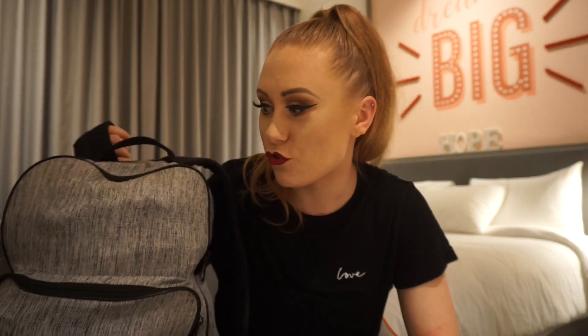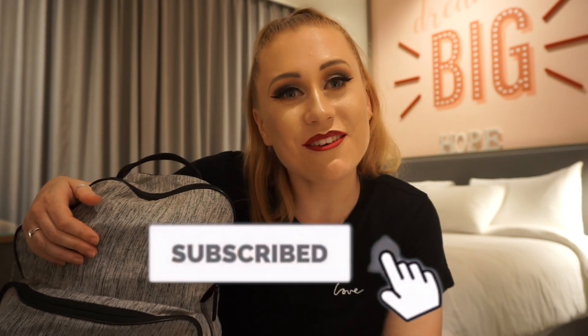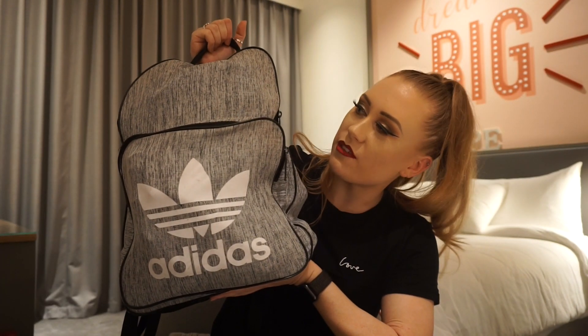Hola chicos, hi guys, welcome back to my YouTube channel! Today we're going to be searching through my work bag. I haven't cleared through this bag for a while. I tend to go between two bags — an Adidas gray rucksack and a Nike hold-all big sports bag — and I chop and change depending on what kind of day I have. I thought it would be fun to show you what's inside a dancer's bag. Before I open it, please give this video a thumbs up and subscribe to my channel!